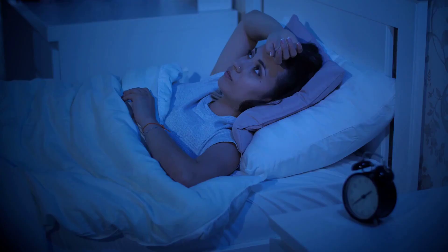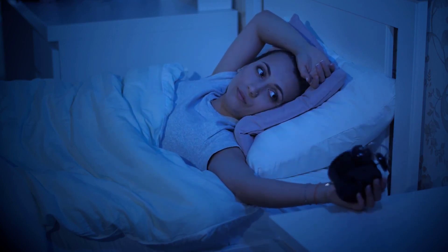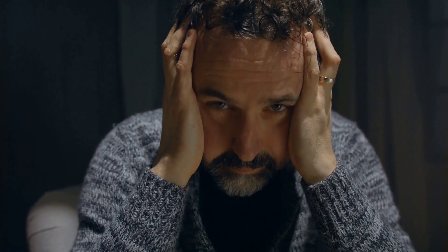Number 1: Sleep. Sleep is a vital biological function and plays a significant role in our overall health. However, people with kidney problems often face difficulty sleeping. When the kidneys aren't functioning properly, toxins that should be expelled from the body through urine remain in the bloodstream, which can disrupt sleep patterns.